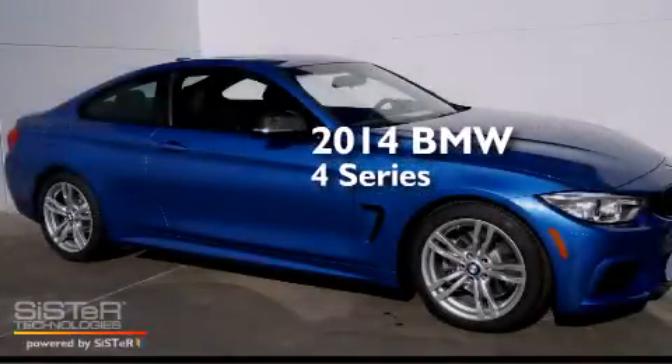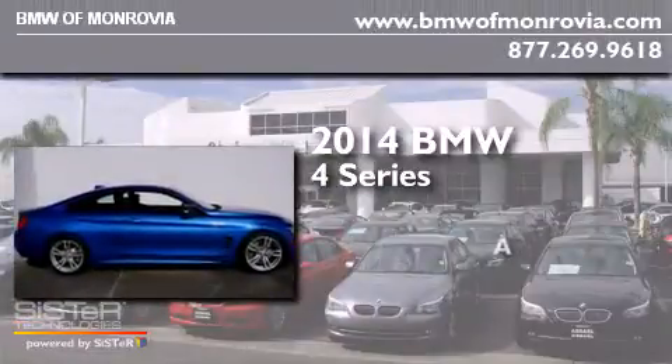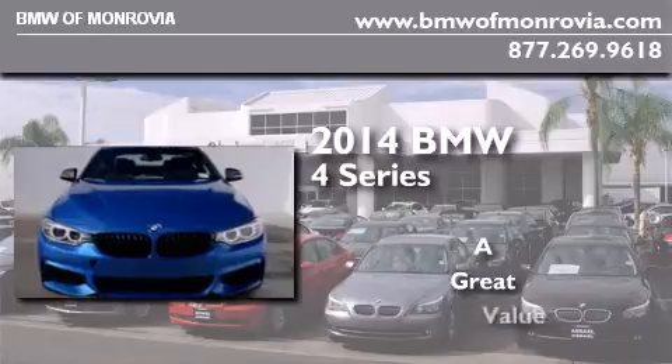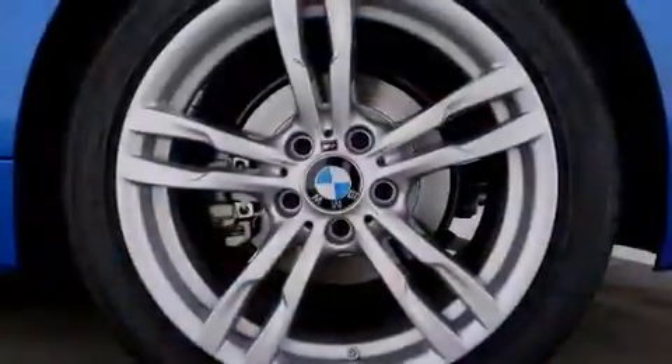This is a brand new 2014 BMW 4 Series. All of the following features are included.